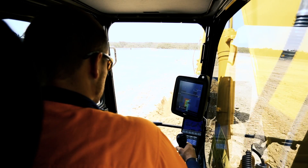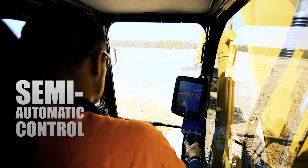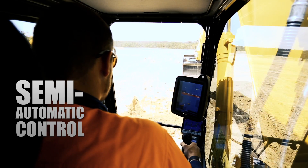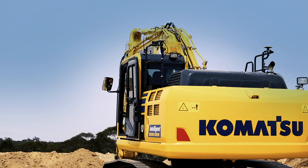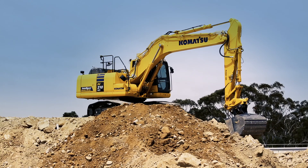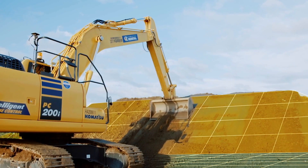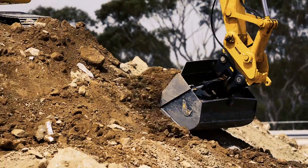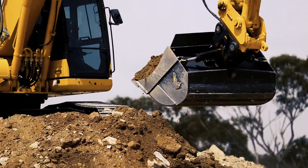Komatsu brings you the world's first intelligent machine control excavator. Semi-automatic control allows the operator to achieve improved work efficiency. From rough digging to finish-grading, intelligent machine control minimizes over-excavation to make every pass count.